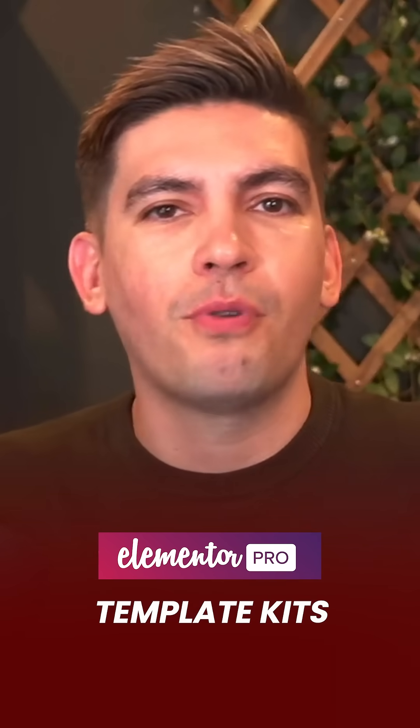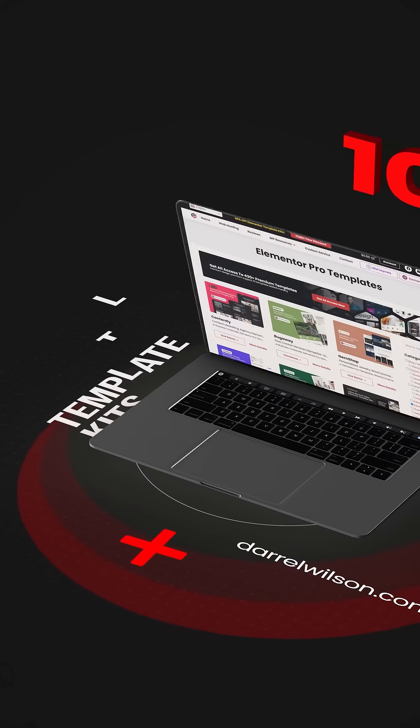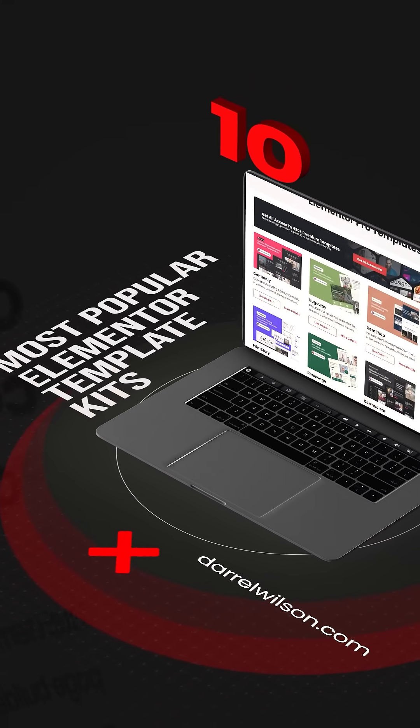Are you looking for high-quality Elementor Pro Template Kits? Here are 10 of the most popular Elementor Template Kits available on my website.